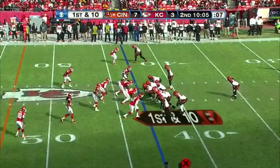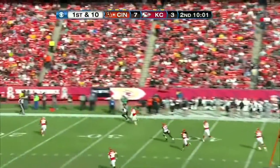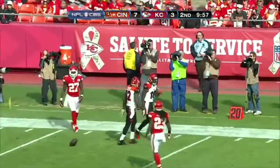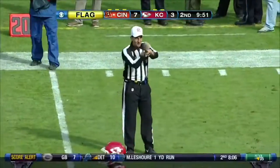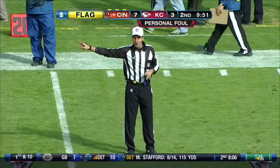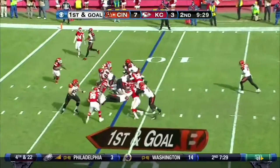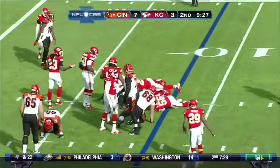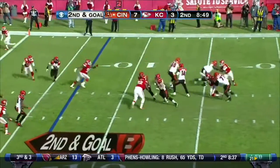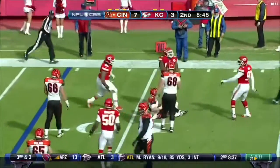7-3 lead. Five minutes gone by in the second. And Dalton fires one deep downfield — it is caught, caught by A.J. Green. Foul, unnecessary roughness, hit on a defenseless receiver. First and goal at the 8. Green Ellis toppled over — he's run the football, second and goal. Dalton can't find anyone and he's taken down back at the 10.